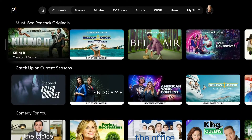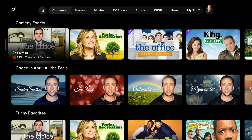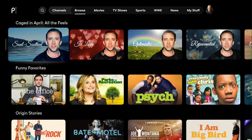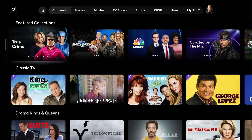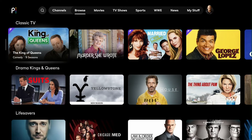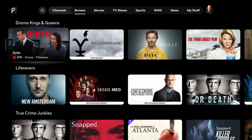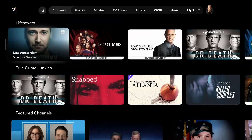Below that we have Must See Peacock Originals, Catch Up on Current Seasons, and Comedy For You. The Office is relatively good — a lot of people think it's the best sitcom ever, though I think that's debatable. Going further down: Funny Favorites, Caged in April — a bunch of Nicolas Cage movies — Origin Stories, Classic TV. I wish The King of Queens and George Lopez were free, but they're popular so you have to pay. We also have Drama Kings and Queens with Suits, Yellowstone, House, Charmed, Chicago Fire, Chicago PD, Chicago Med, and New Amsterdam.